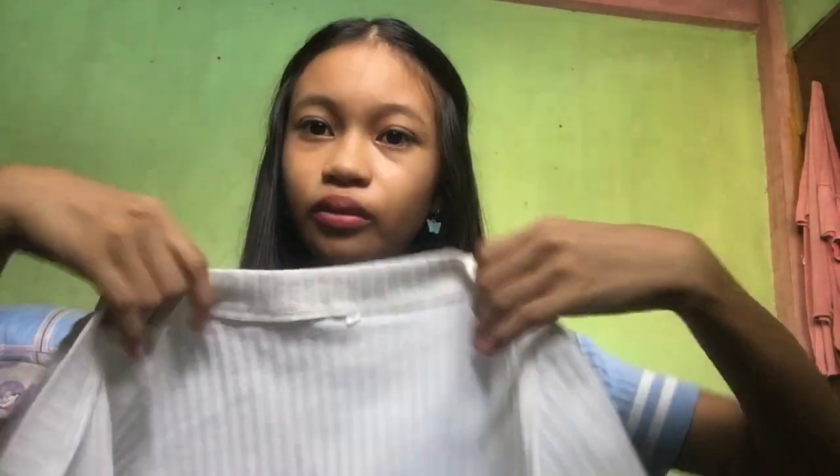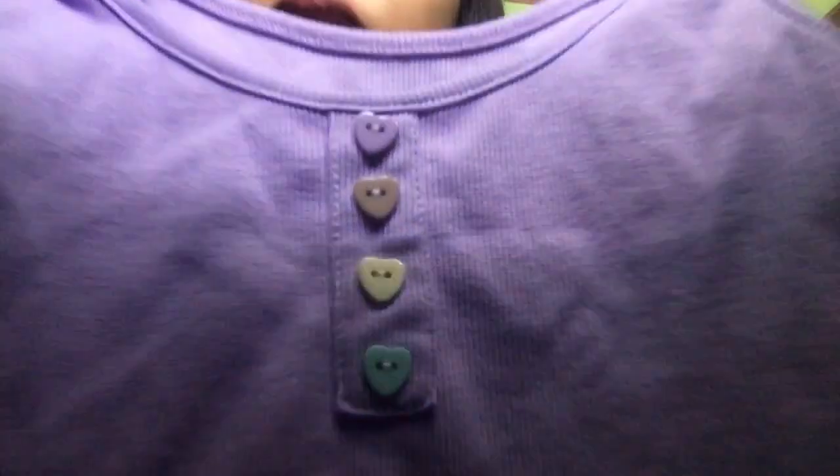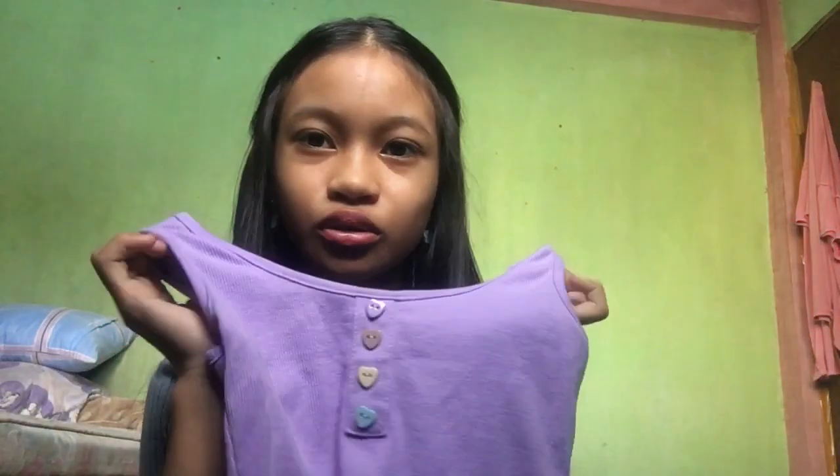Next is this cardigan-style top with heart buttons — you can unbutton it and wear a tube underneath. The quality is super high — I did not expect it to be this good. It's the purple tank top with buttons. Sorry if it's a bit wrinkled; I just pulled it out of my cabinet.